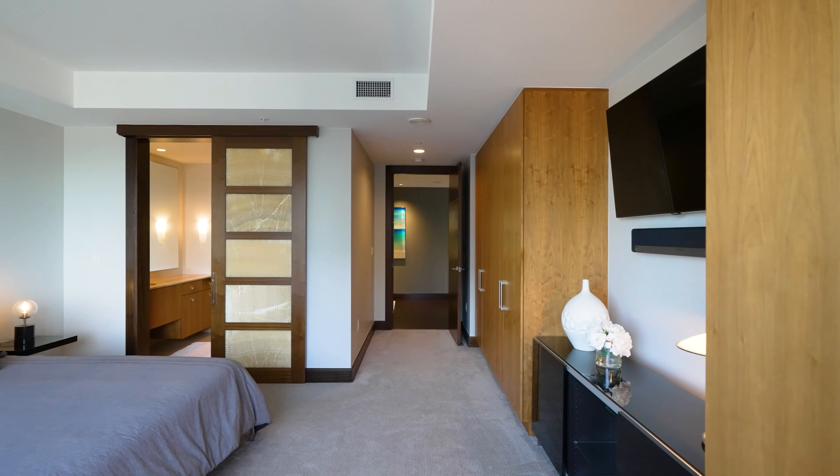This unit is just over 3,000 square feet, two bedrooms with an additional flex den space.